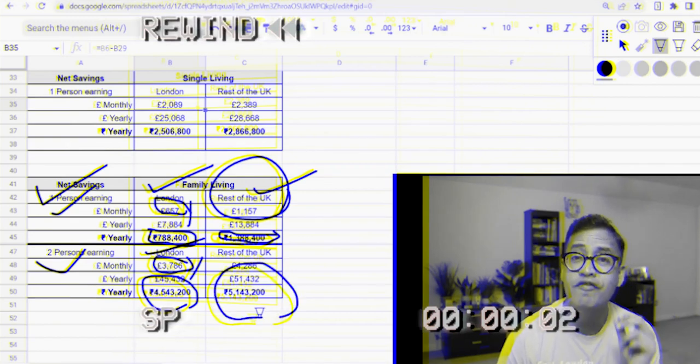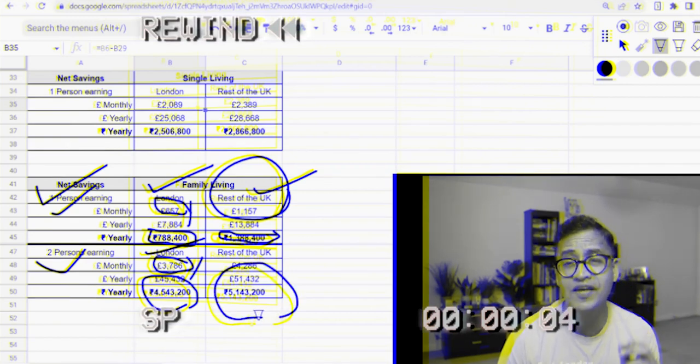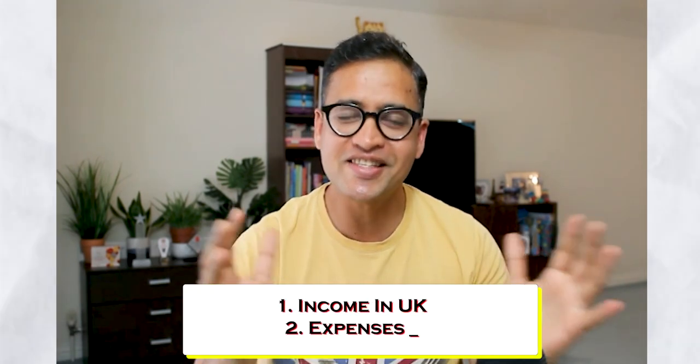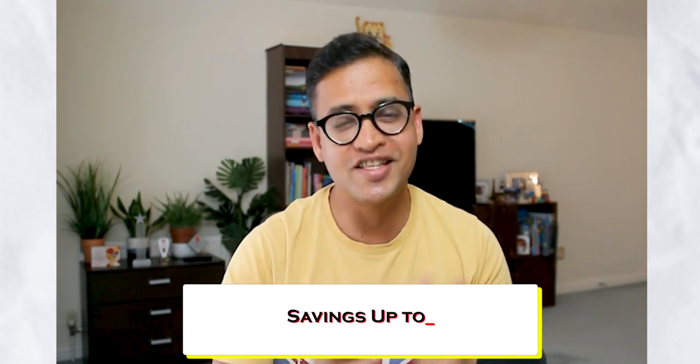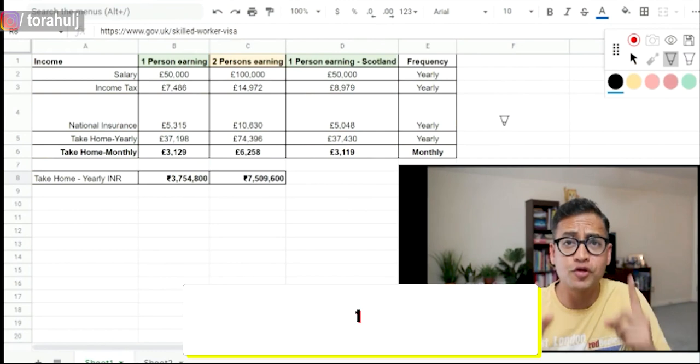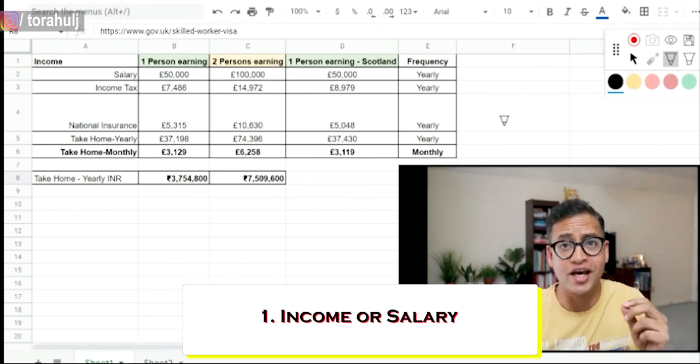You are likely to save 51 lakh rupees living and working in London — my second home having lived here for 11 years. In this video I'm going to share with you income in UK, expenses in UK, and your savings that can go up to 50 lakhs per year. The very first thing we need to discuss is your income or your salary.